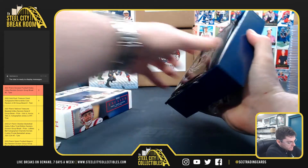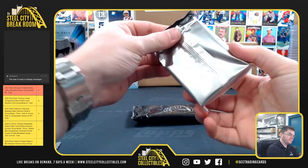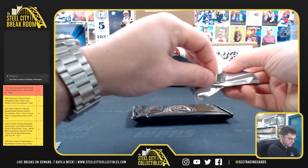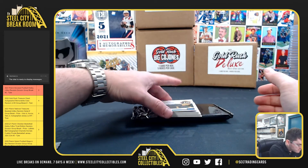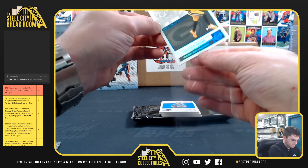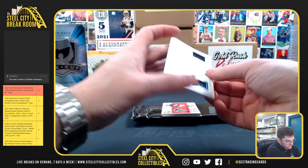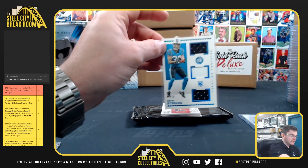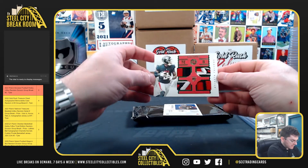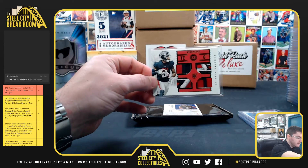Box number two. Devontae Adams, Packers. Chuba Hubbard, 41 of 50 — Panthers. And there's Kyle Pitts, 8 of 10. Nice patch.